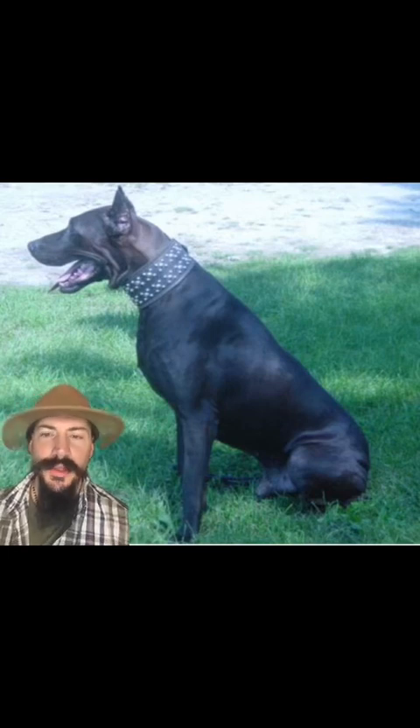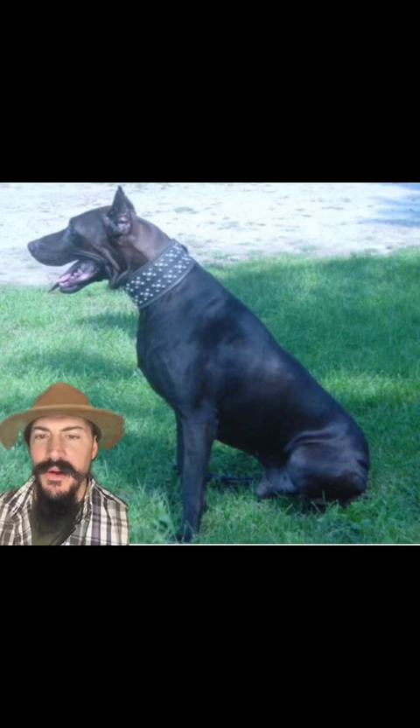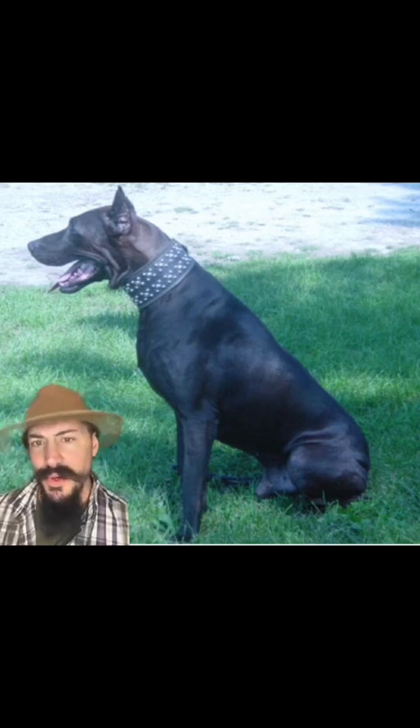Since the Canis Panther is a relatively new breed, they do not suffer yet from very many congenital health defects, which is a very good thing. They are a big dog and they can have some big dog issues: bad elbows, bloat, and even issues with their eyes.